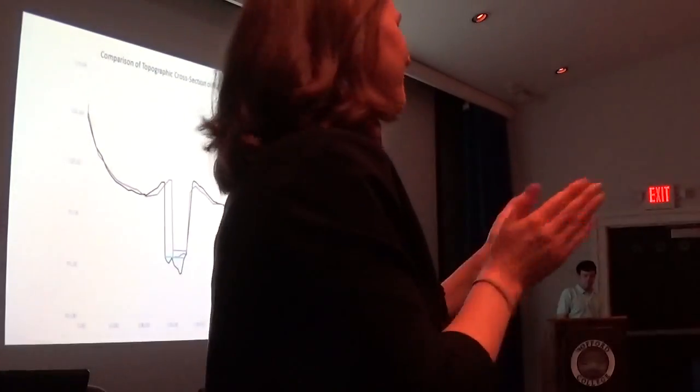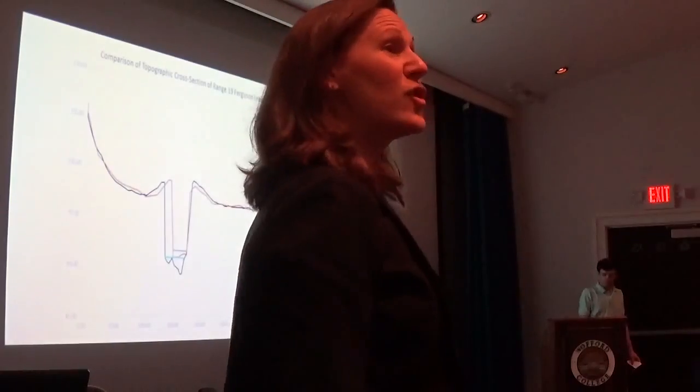Thank you everybody for coming. Thank you to all the presenters.